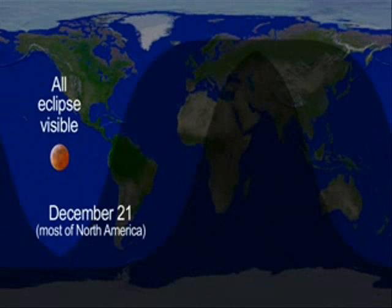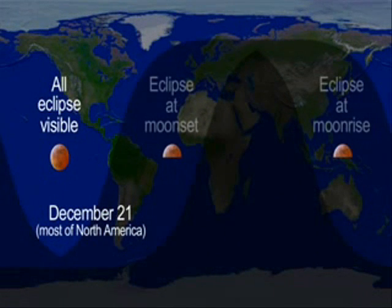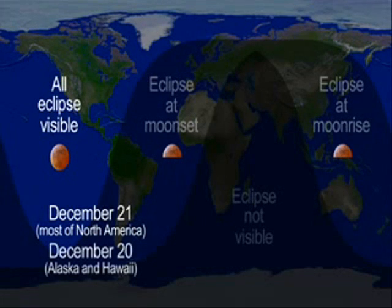This eclipse is best seen from North America. It occurs pre-dawn on the East Coast, in the middle of the night on the West Coast, and the night before, in the late evening, in Alaska and Hawaii.